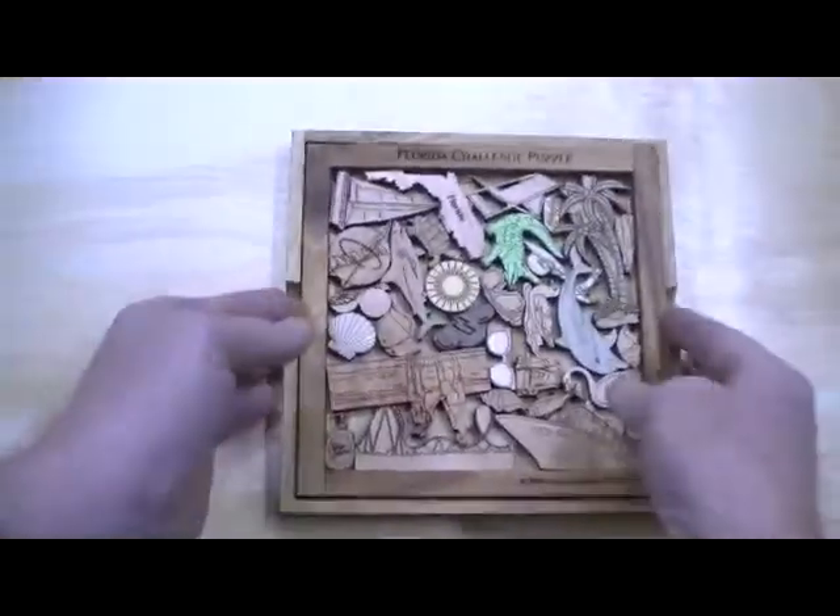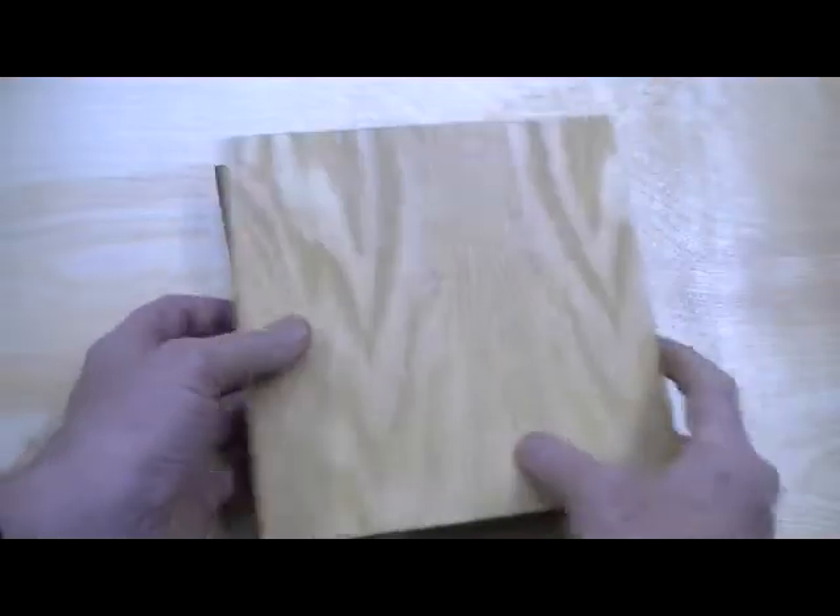It comes in this base here, and we've got a nice cover — this is ash — it comes over the top and protects all the pieces.